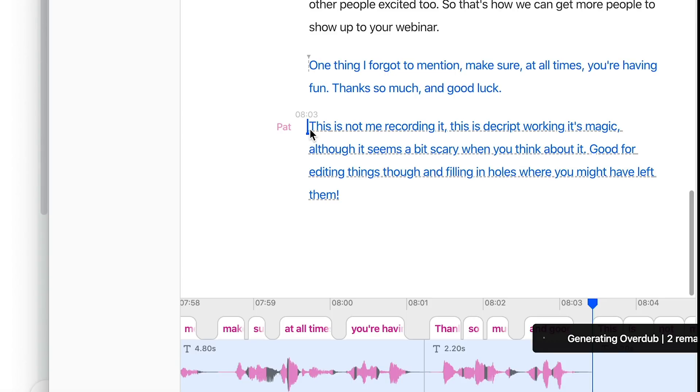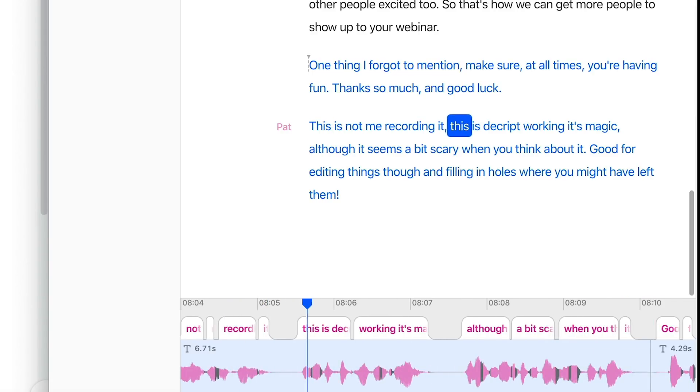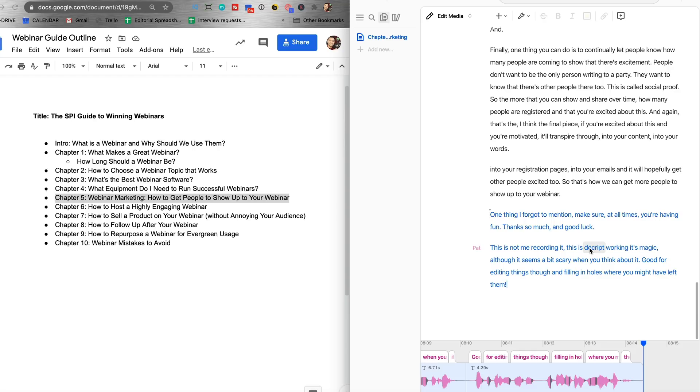Okay, so let's wait — it's going to take just a couple of seconds here. I did not say this with my voice. You can hear hopefully the Pat Flynn-like intonations. Here we go — this is not me recording it, this is Descript working its magic, although it seems a bit scary when you think about it. Good for editing things though, and filling in holes where you might have left them. One of the powerful, powerful things about Descript is it can help you transcribe, help you edit your podcast, and if you forget something you can just add it in with the overdub. In a future video, I'm going to see if I can actually fake people out with the overdub — submit more voice time and see if I can create a mini podcast episode entirely from typing without recording any of my voice.